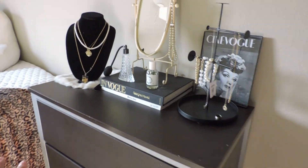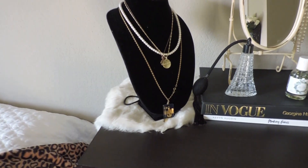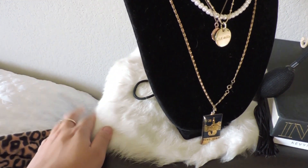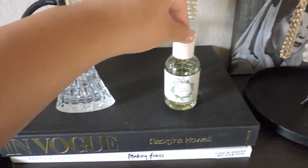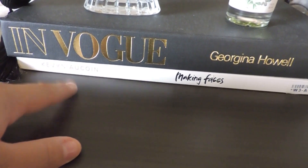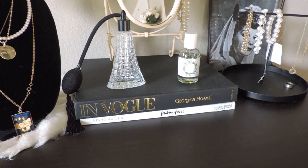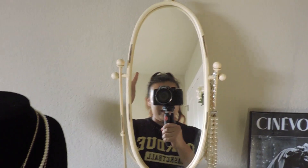Over here we have my dresser, which is probably my favorite part of the room. I was worried the furniture wouldn't match my aesthetic, but it works out. I have a little jewelry necklace display thing I got at Goodwill for literally four dollars, sitting on top of white rabbit fur from my sister. My sister also got me a little perfume bottle from Hobby Lobby. Perfume and two books sit here — one from a vintage store for five dollars, and one from Better World Books for about four dollars.